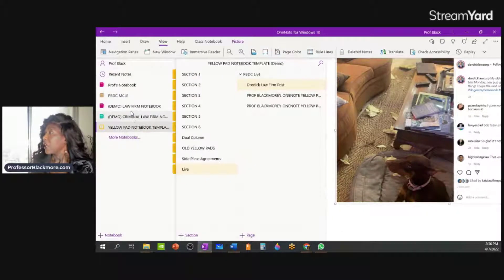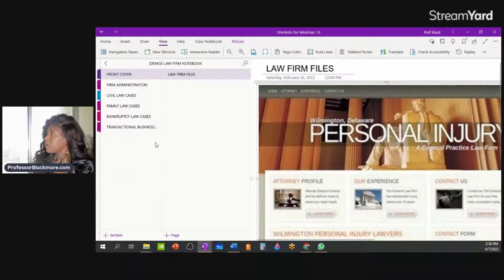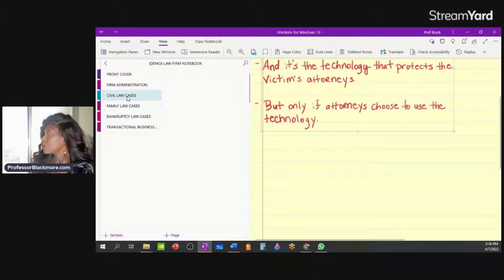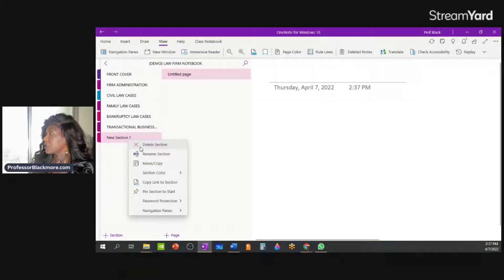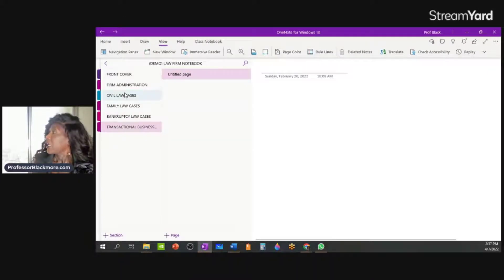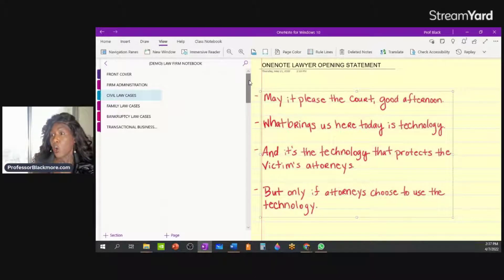I just want to show you how easy it is to maintain your files in OneNote. I'm going to go back here and show you my OneNote law firm notebook. Here are some of my notes within this notebook. This is my yellow pad notebook within this particular law firm notebook. I'm going to delete this section because I don't need it — and so this is just my yellow pad within my civil law firm notebook here.